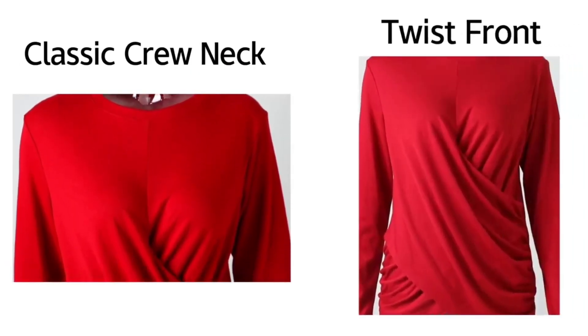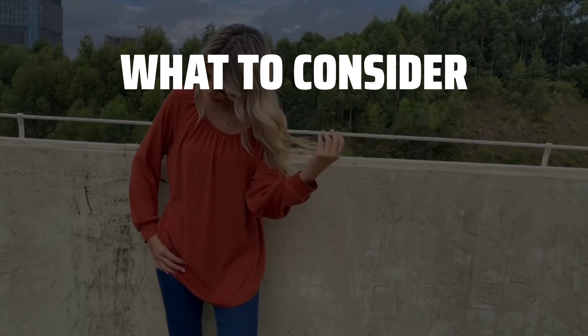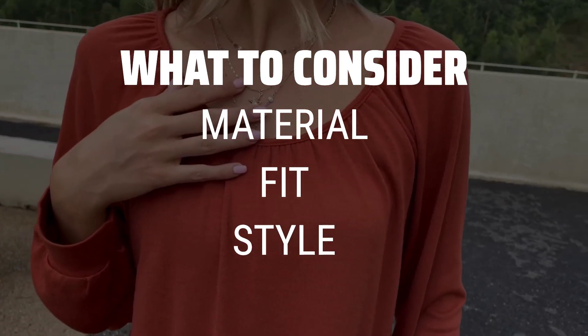The best blouses and button-down shirts is probably one of the most versatile and essential pieces in any wardrobe. When picking out blouses and button-down shirts, it's important to consider the material, fit, and style.